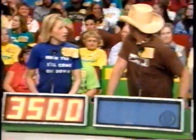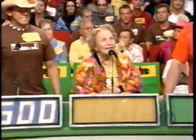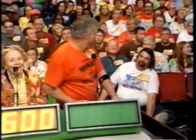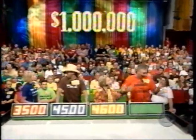Katie, I want your bid. $3,500. Chad, you're next. $4,500. Here's Dorothy. $4,600. And Gary says... $1,000. The actual retail price is $2,869. The winner is Gary.